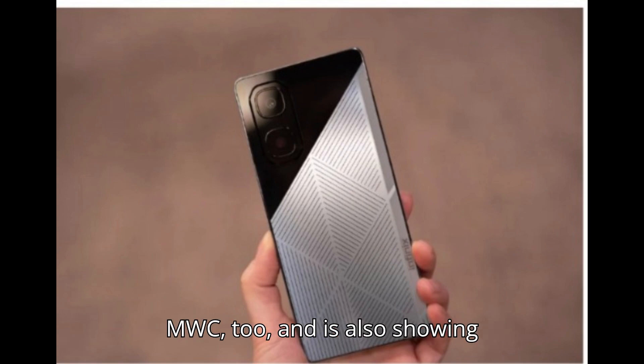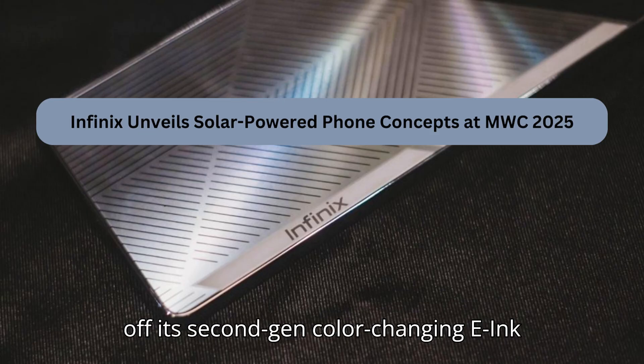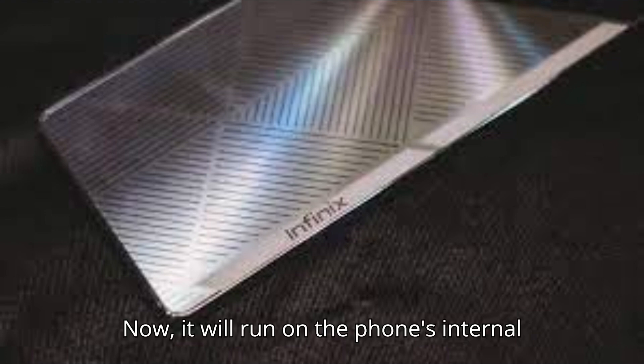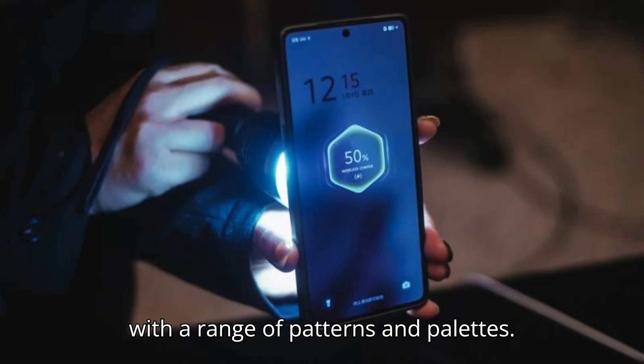Infinix is having a little fun at MWC too, and is also showing off its second-gen color-changing ink phone. On the previous version, the back panel only changed color when plugged in. Now it will run on the phone's internal battery power and is more customizable with a range of patterns and palettes.